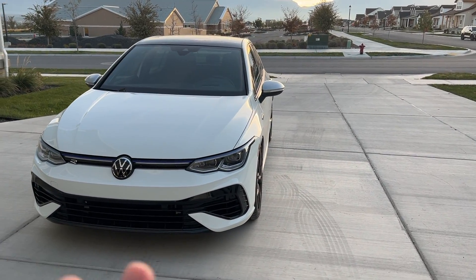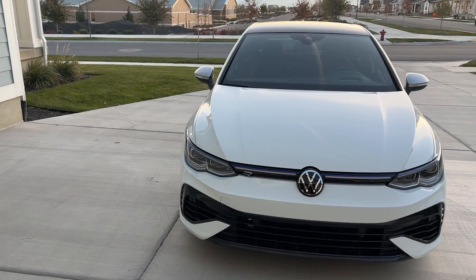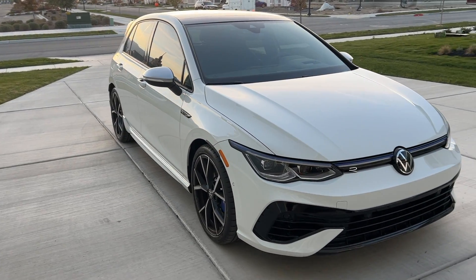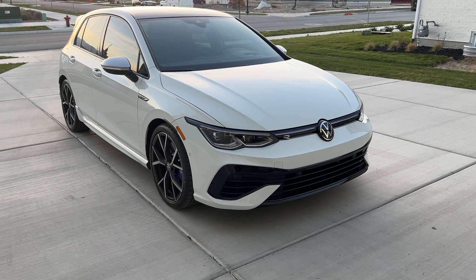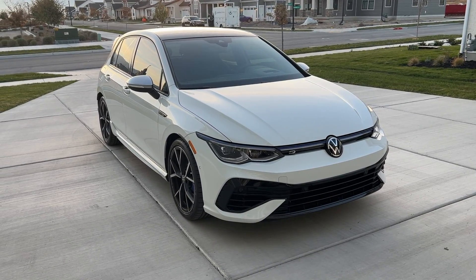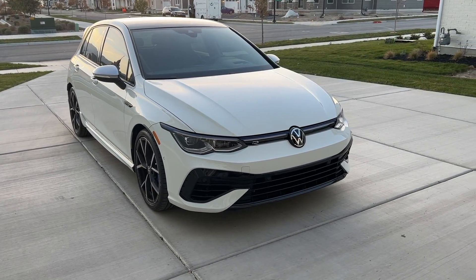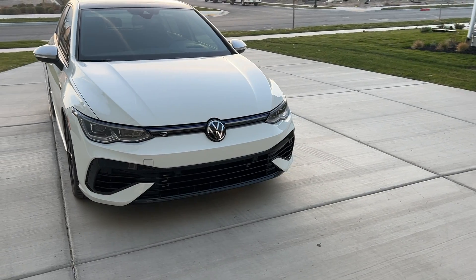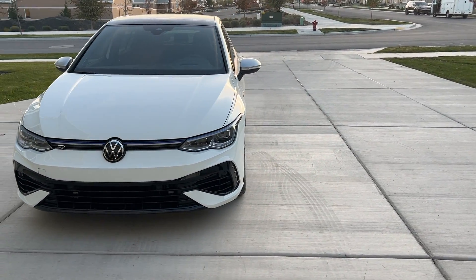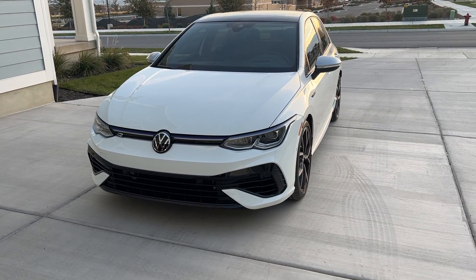This is just the base Volkswagen Golf R, not the 20th anniversary edition. Personally, the 20th anniversary edition doesn't really do it for me. I found one or two of those pretty close to sticker, but at the end of the day, with just the blue mirror caps, different stitching, sunroof delete — it just wasn't special enough. So I took delivery from Alabama, and guys, it has been fun. It is awesome. I've loved this car.